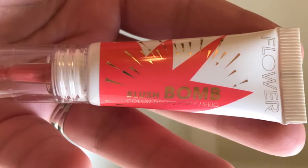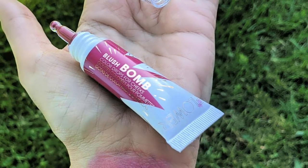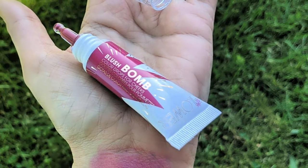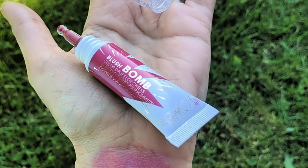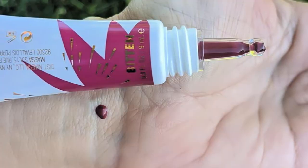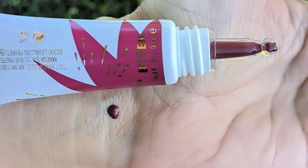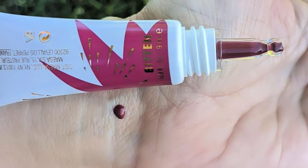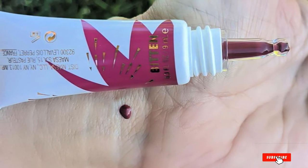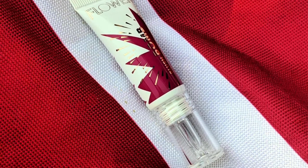Certain shades of Flower Beauty's Blush Bomb are identical to those offered by Glossier, making it a good choice for someone who wants their dupe to be as close as possible. The formula blends easily and the colors are highly pigmented, meaning a little goes a long way. On the downside, the formula is a little waterier than Glossier's Cloud Paint, which may turn away users who prefer a more whipped texture and can make it hard to dispense the blush since it tends to all come out at once.